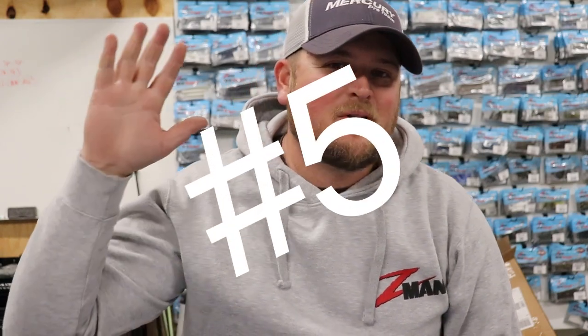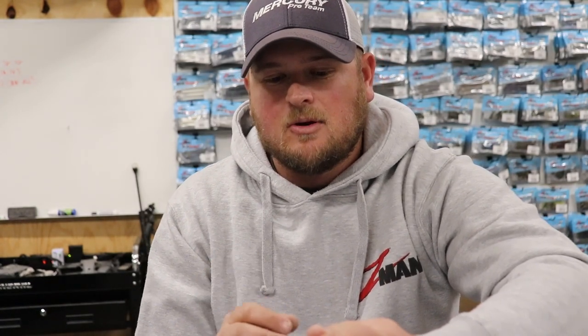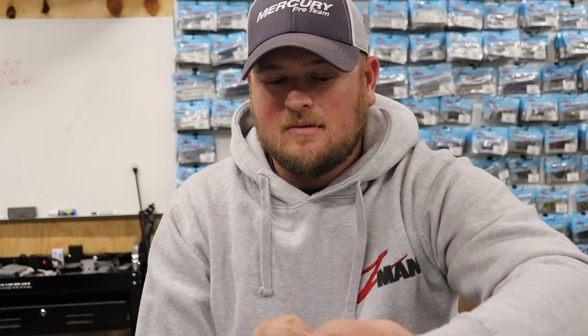The number four scenario I love throwing a spinnerbait is definitely fishing for smallmouth in clear water up north. Number five: we're talking about a very specific window of time during the year that a spinnerbait really excels, and that is during the shad spawn.